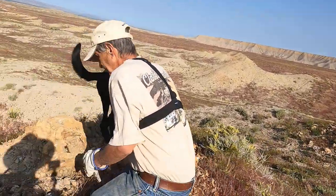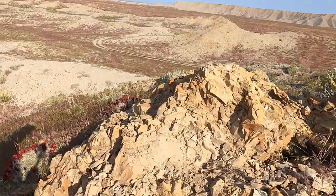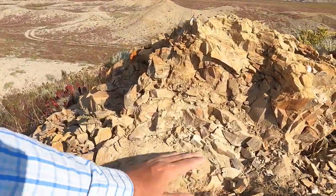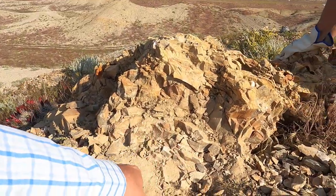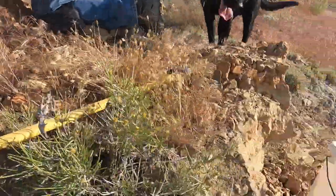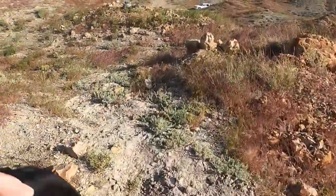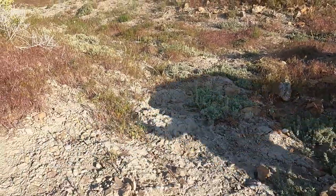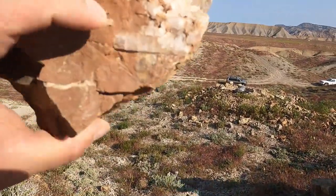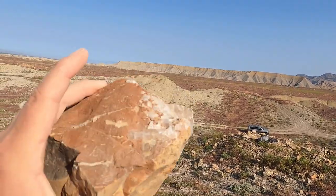So here we are, just up from our vehicles. Found an interesting spot right here I started digging into. It's got a dome shape to it — it had a nice curve here. We've got a nice vein of calcite going through there, so I'm gonna dig into that. Other people have dug here in the past. This is a piece they pulled up — you got a barite crystal right there and a chunk of barite right there.